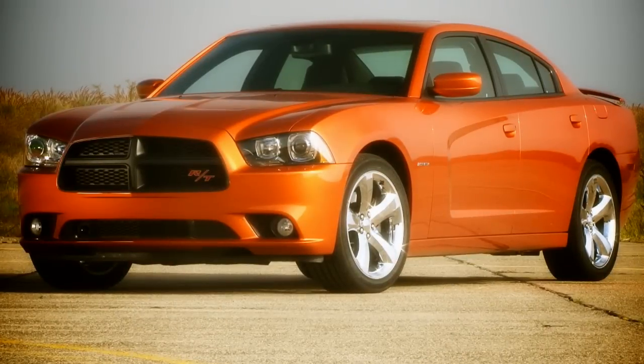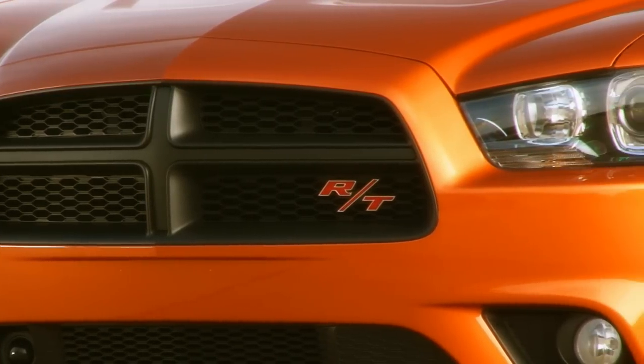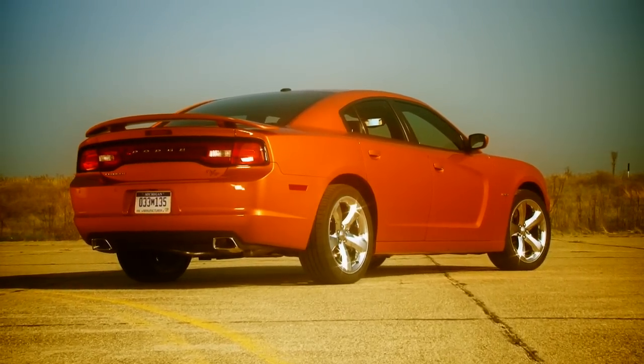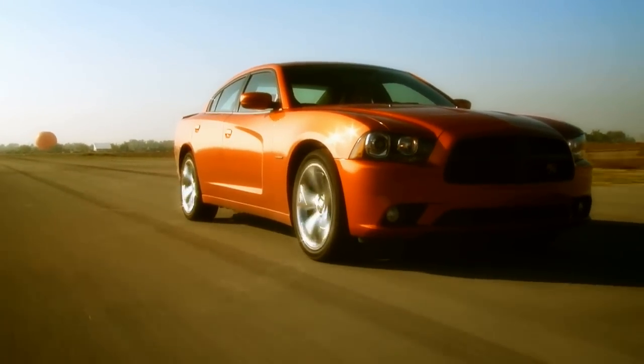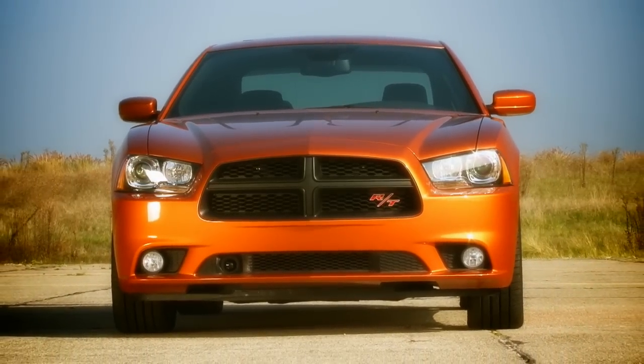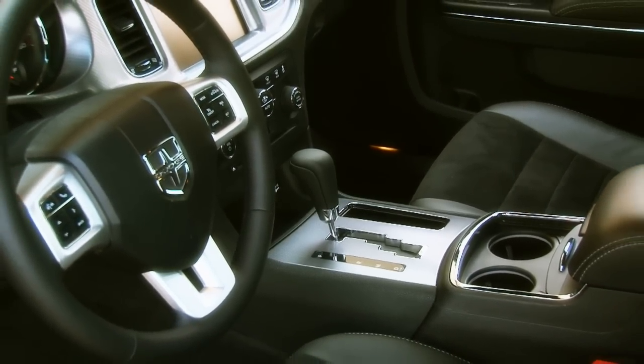Let me say this now and get it over with. If Dodge gives the new Charger a proper transmission, it will be spoken about in the same lofty platitudes as the BMW E39 M5. This car is that close to being a performance legend. Unfortunately, this car is burdened with Chrysler's old and slow 5-speed auto.